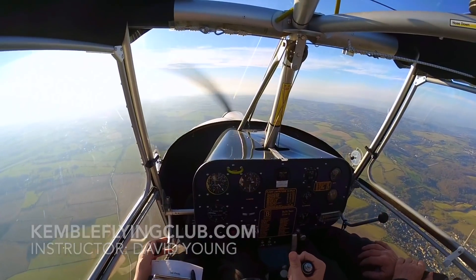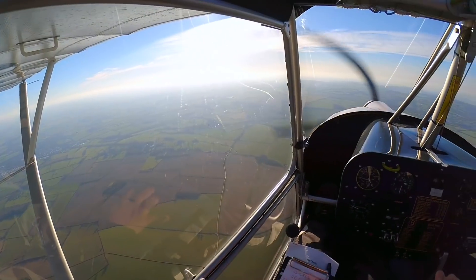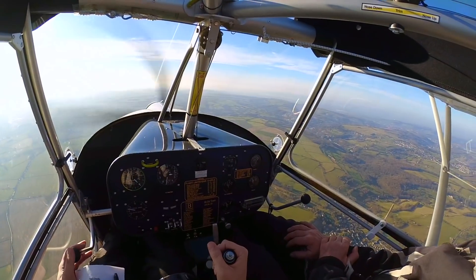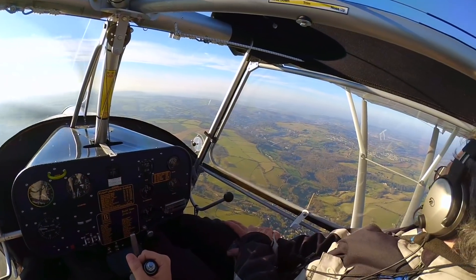If we had an engine failure now, airfields — well there's one almost under the nose which is Chavenage Strip. The only problem for that today is the wind will be crosswind and it's a fairly short strip. Let's have a little look at Chavenage.